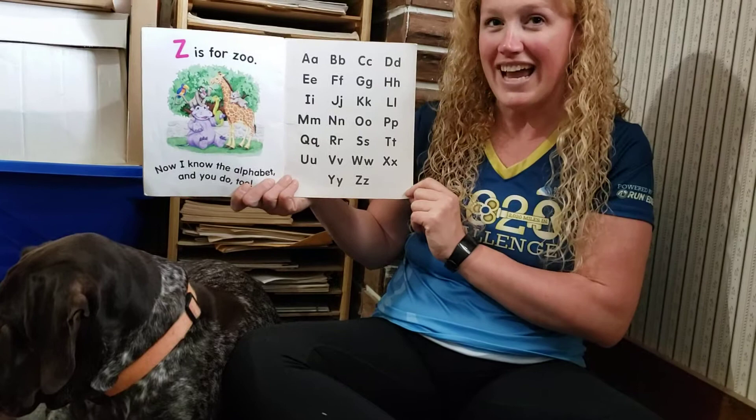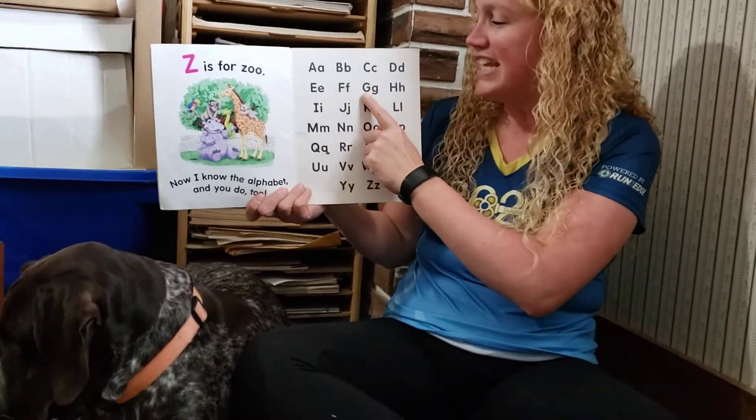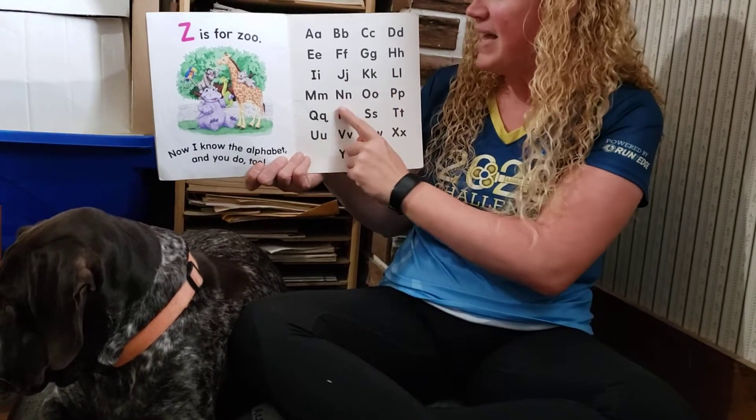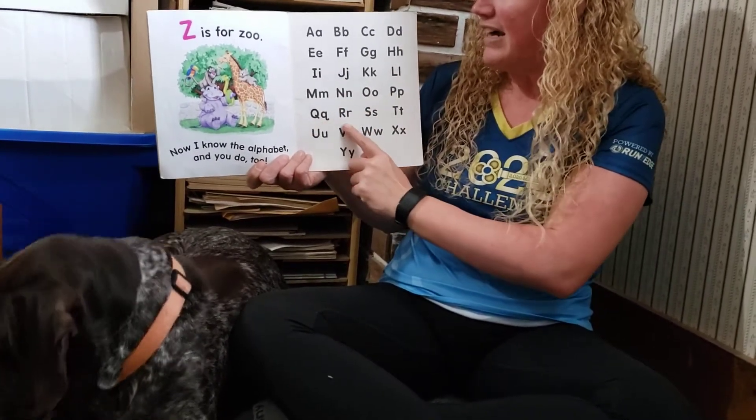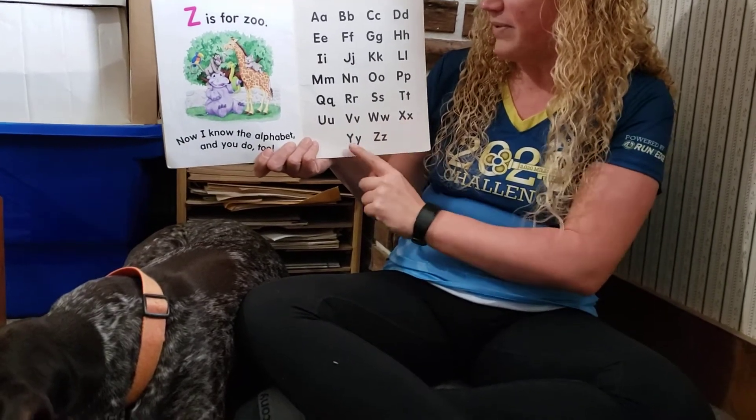Now sing it alpha pig style. A, B, C, D, E, F, G, H, I, J, K, L, M, N, O, P, Q, R, S, T, U, V, W, X, Y, and Z.